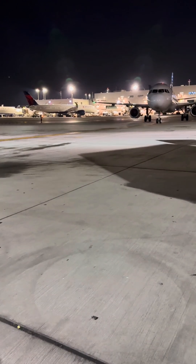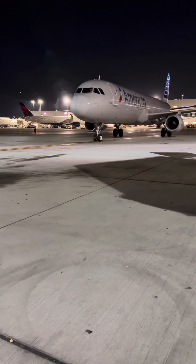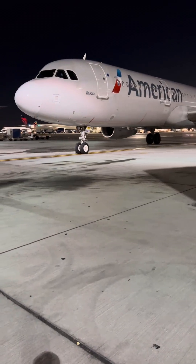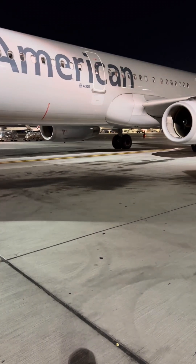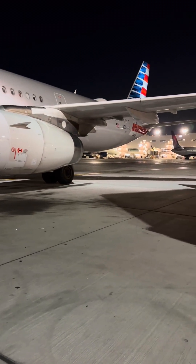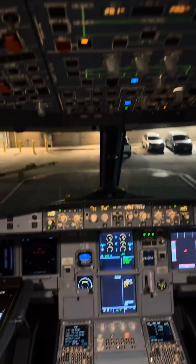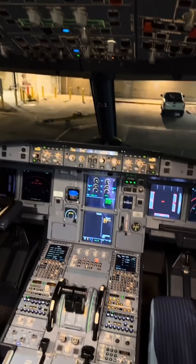Coming up on the last flight of the night. They sent me across to the other side of the airport — this one landed and went to one of the 131 gates. This one stays here overnight. I just have to oil it, and it's going to stay overnight for some maintenance. That's about it for this shift.